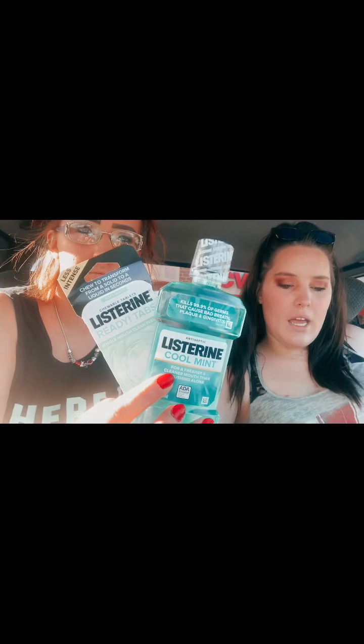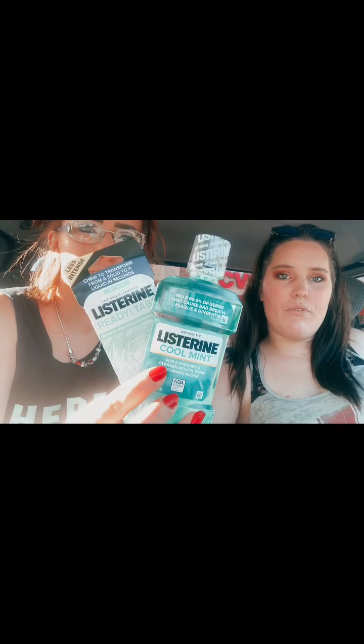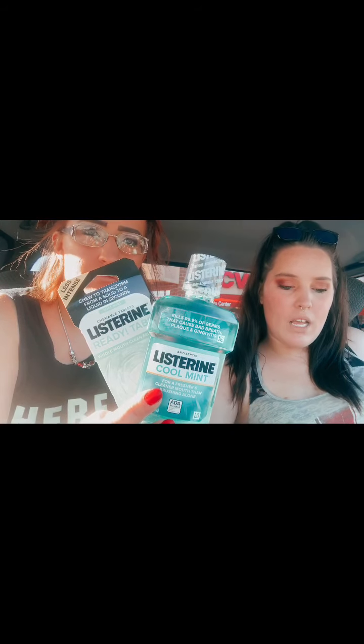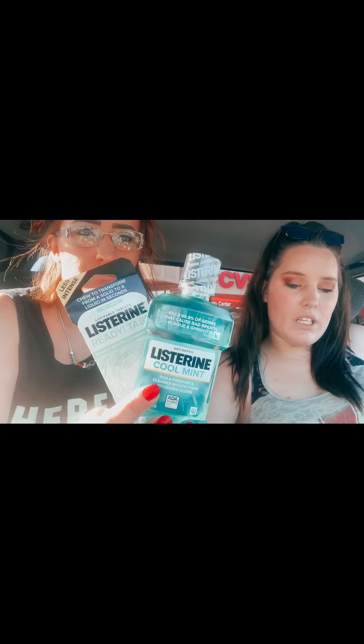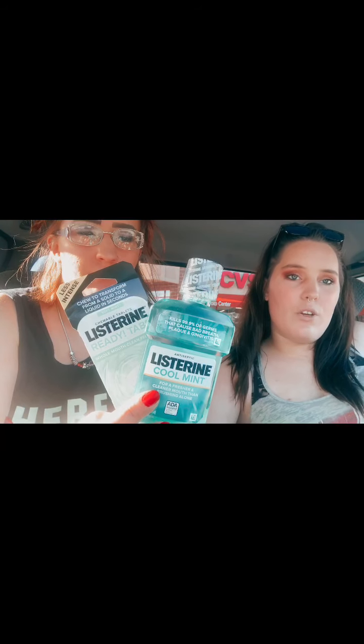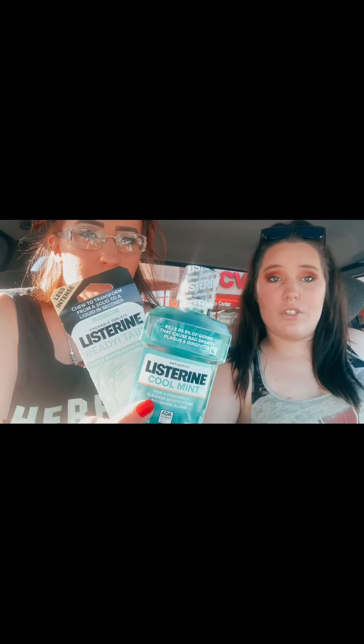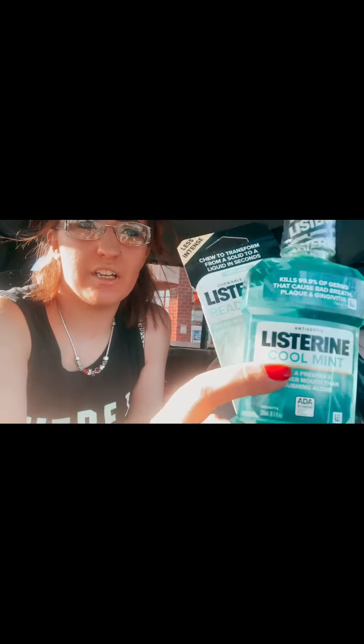The next item was Listerine. There was no sale this week, but we had some CRTs and coupons. We bought ReadyTabs for $3.99 and a mouthwash for $5.99. We used a $2 off printed coupon from coupons.com, a $1.25 off Listerine CRT, and a $2 off $8 CRT. We paid $4.73 for both, or $2.36 each — a great deal. These are the smaller 250ml bottle and the 8-tab Listerine.